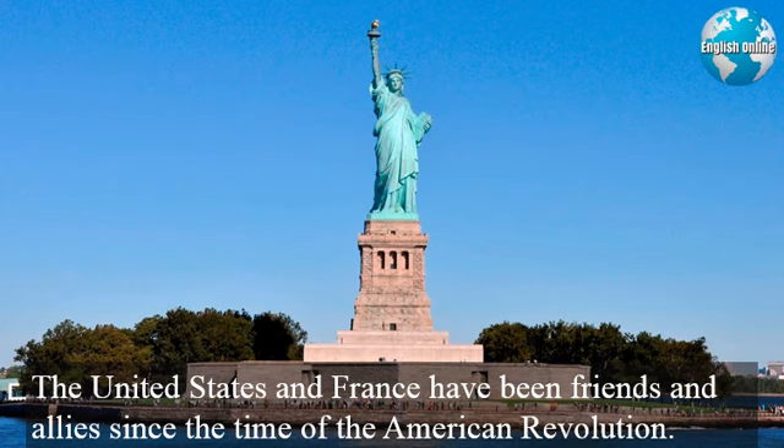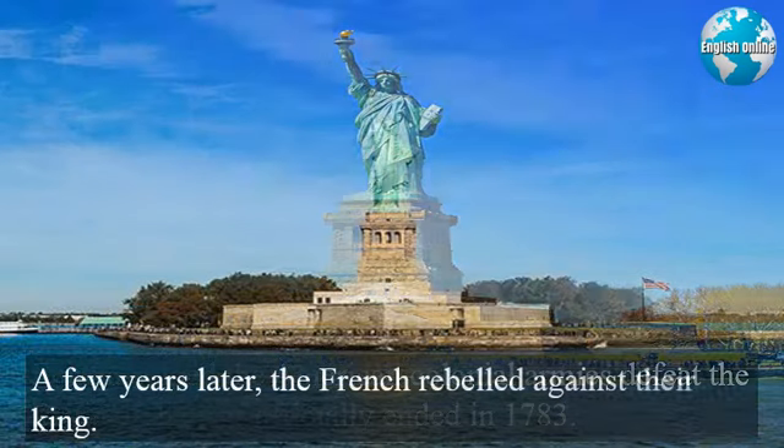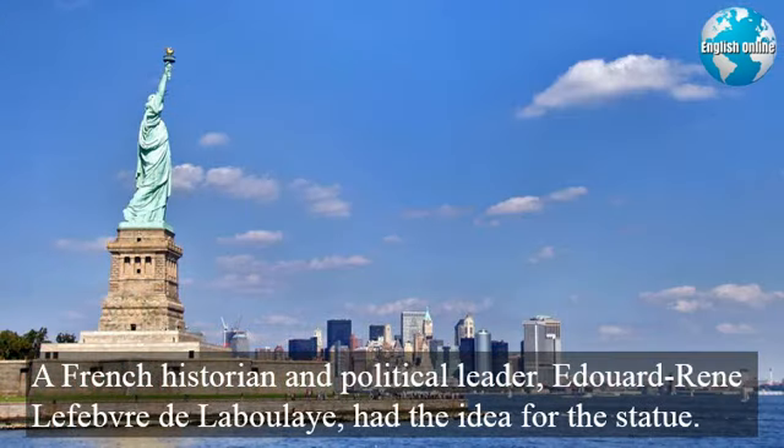The United States and France have been friends and allies since the time of the American Revolution. France helped the American colonial armies defeat the British. The war officially ended in 1783. A few years later, the French rebelled against their king. A French historian and political leader, Édouard René Lefebvre de la Boulaye, had the idea for the statue.